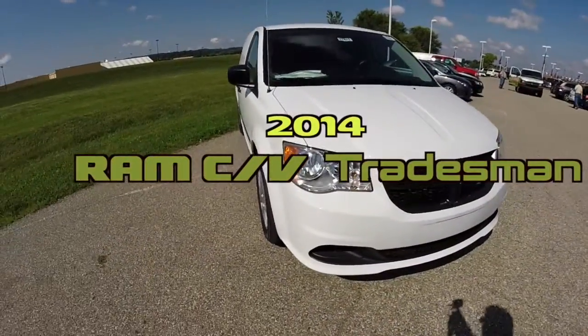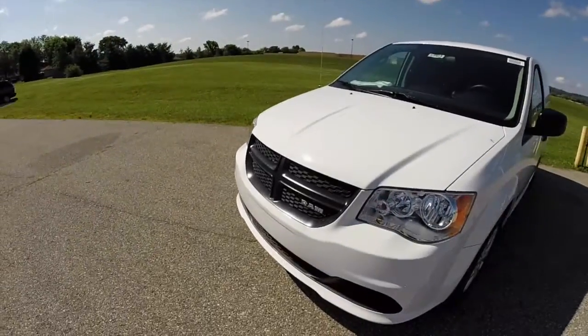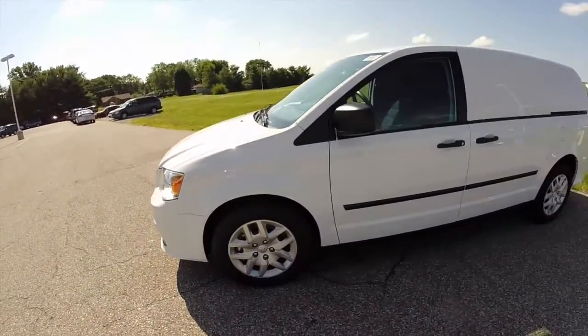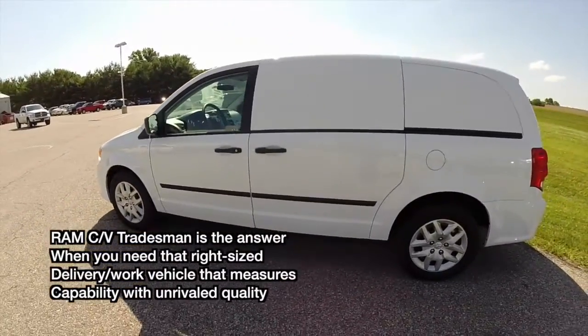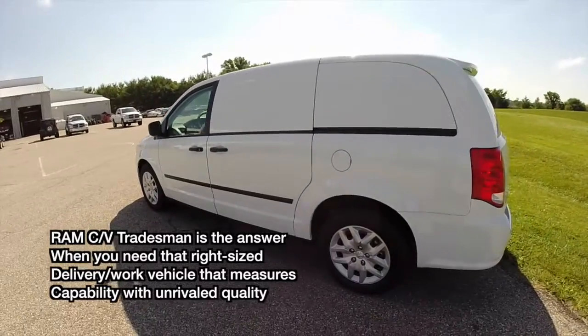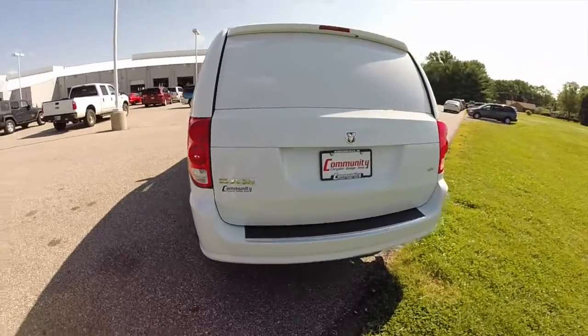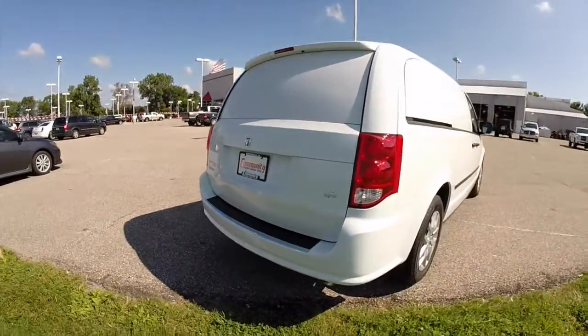Hello everyone. Today I thought I'd do something a little bit different — a walk-around video on this 2014 Ram Tradesman CV. It's a cargo van, basically a Grand Caravan body that's been repurposed as a delivery van.